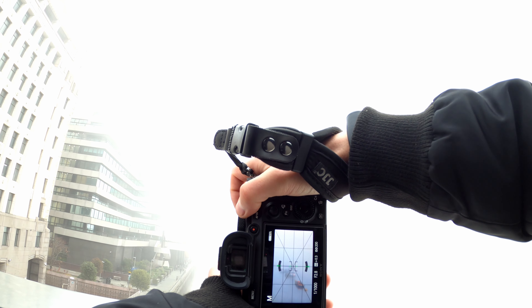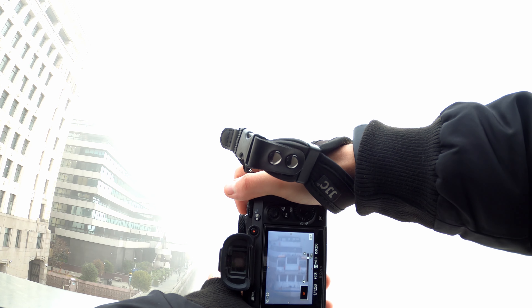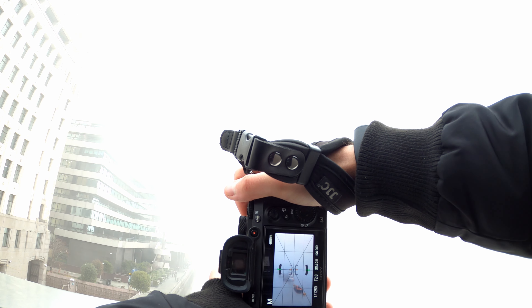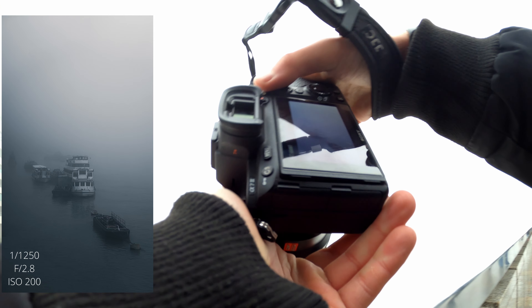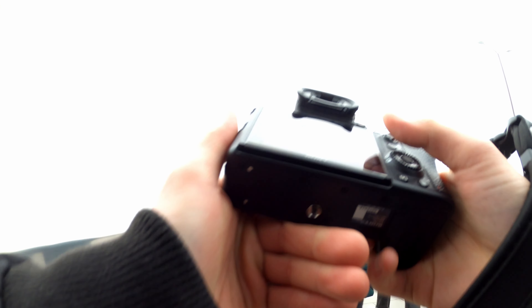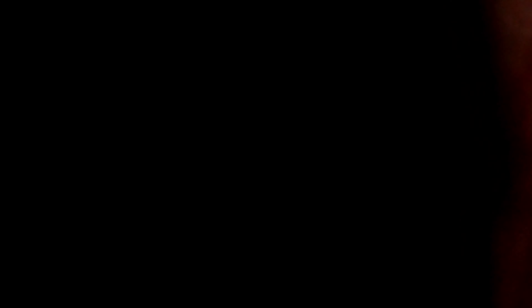This is a banger right here. I have f/2.8, 1/1000 shutter, ISO 200. I don't need the autofocus to be honest — I'll focus manually on this ship here.